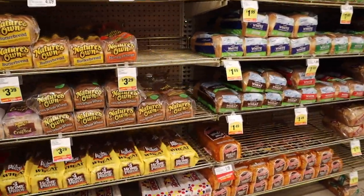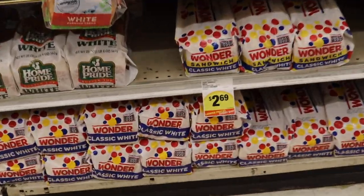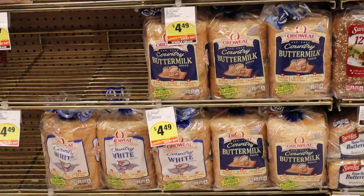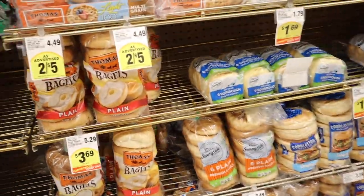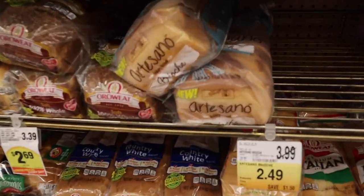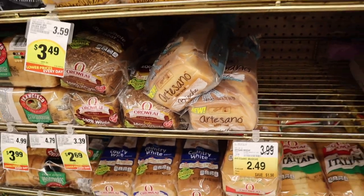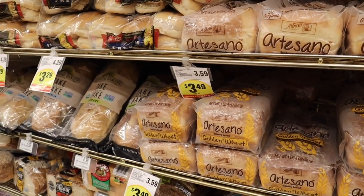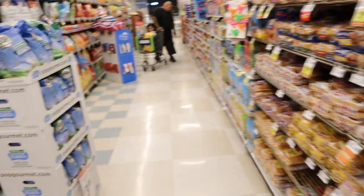Here are the bread sections — as you guys can see, it's not that expensive either. $2.69, $4.49. Get this brand guys — I love this brand, 'cause this is one of the best, and I love this one too. This is slightly expensive, $3.59, but only once in a month, not like all the time.